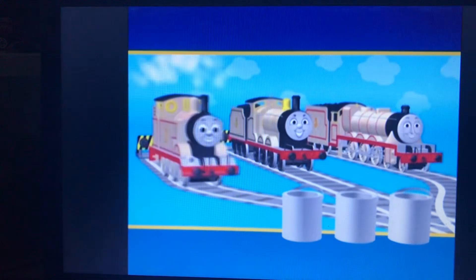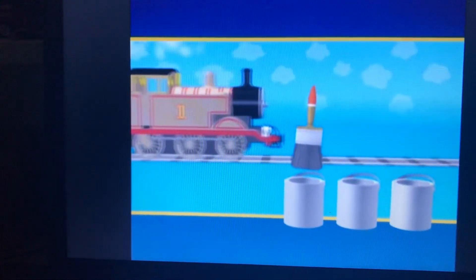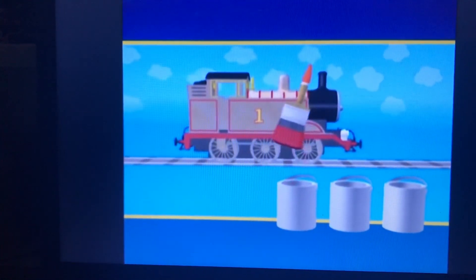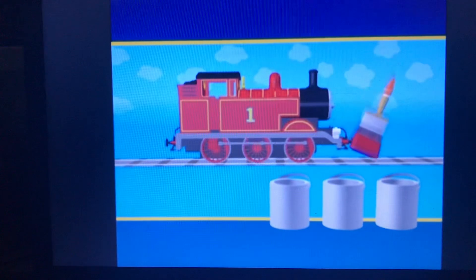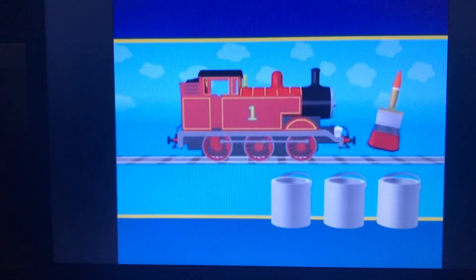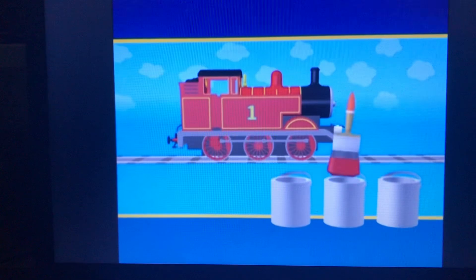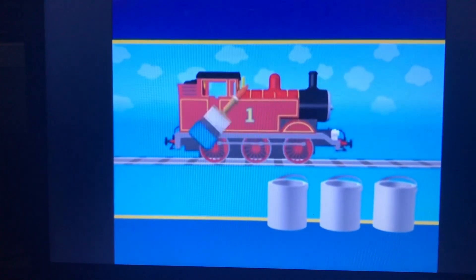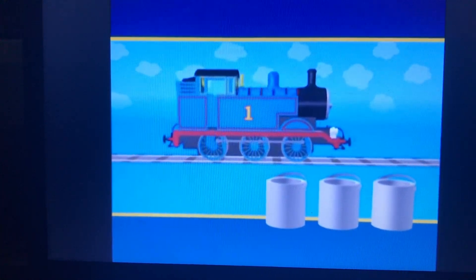Is the paint in the first can the right color for Thomas? Let's see. It's red. Is that the right color for Thomas? No, Thomas isn't red. What about the second can? Blue. That looks better. Thomas is blue.